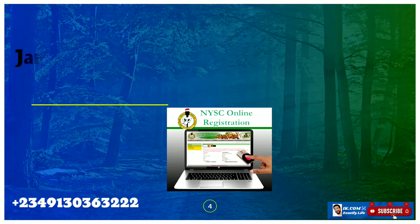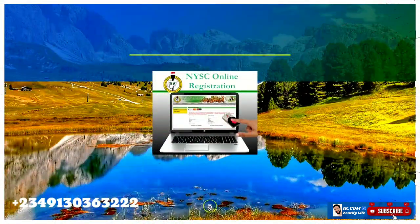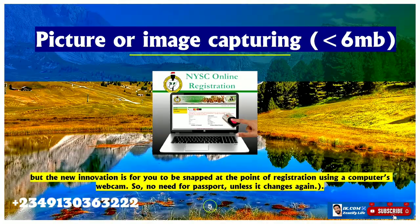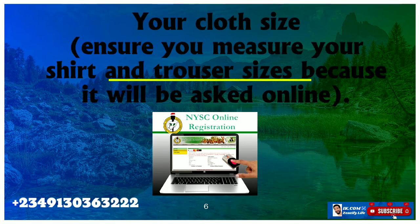The third thing you need is your JAMB registration number — it ends with two letters — then your school registration number. You also need a passport picture. This is quite important: the picture must be less than 6MB and must have a white background. However, the biometrics can capture a live picture if you are using a laptop or desktop that has a webcam.